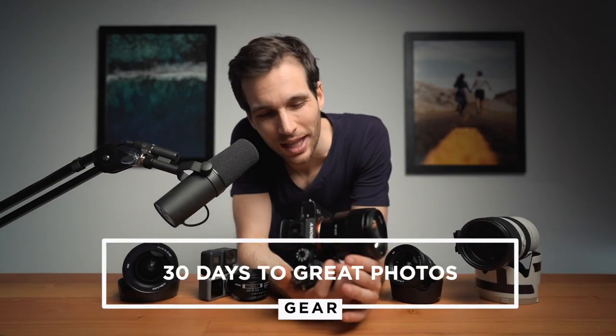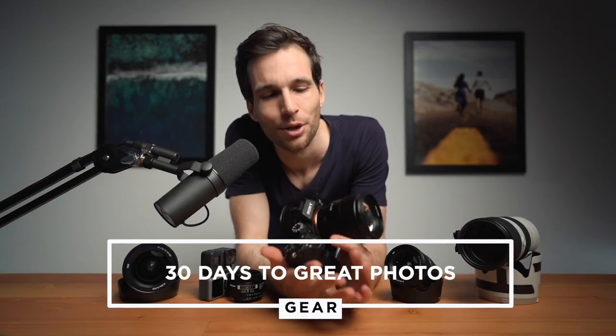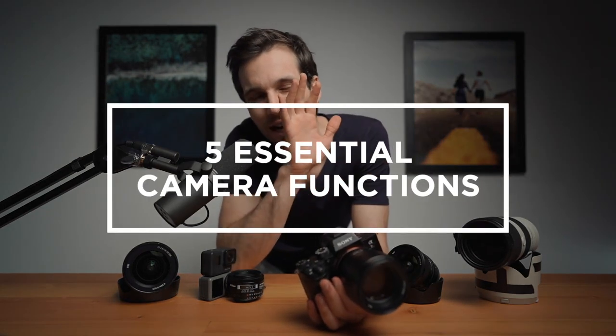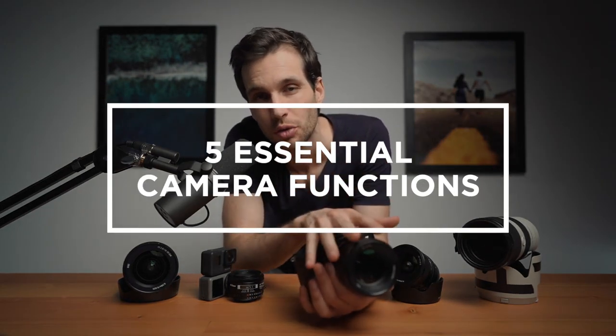Good morning and welcome to this short episode about buying a camera. I want to talk to you about five camera functions that are essential for me when buying a new camera. There are tons of features that manufacturers give you, but which ones you really care about — which ones are hidden in cameras that you should be paying attention to — well, those are my five most important ones. So let's start with the first one.